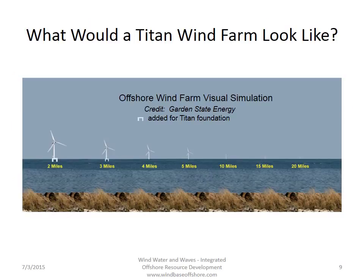So what would a Titan wind farm look like? Well, it will look just like all the other wind farms proposed — in other words, you won't be able to see them hardly at all. Most of the wind farms proposed on the Atlantic coast of the United States are located from 10 to 15 miles offshore, and in this picture you can see that at 15 miles these things are nearly invisible. If they're two miles offshore, we've doctored this photo a little bit to show what a potential Titan foundation would look like, but as you can see, it does not have a significant effect on the view.